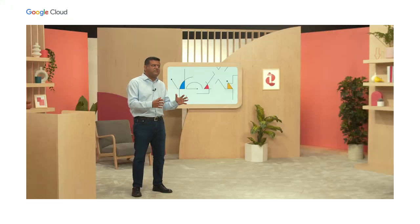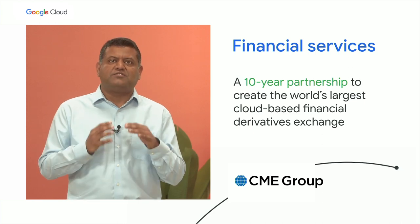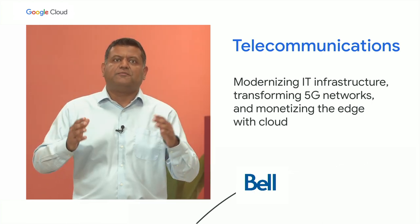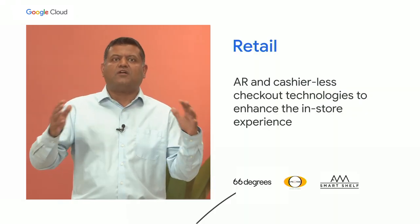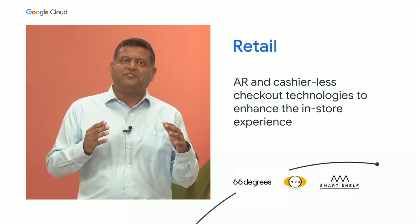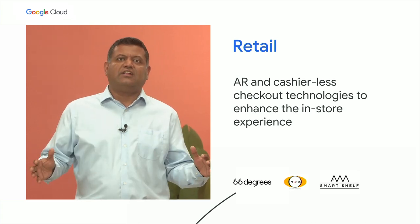Since transformation takes different forms for different industries, we partner with customers to build industry-leading innovative solutions. Together with the CME Group, we plan to transform the derivatives market through technology, expanding access and creating efficiencies for market participants. In telecom, communication service providers like Bell Canada rely on Google's network to expand globally and deploy 5G networks with Google Distributed Cloud Edge. Google Distributed Cloud Edge GPU-optimized configurations bring the power of GPU acceleration and machine learning to enable the future of retail. Customers and partners such as 66 Degrees, AWM Smart Shelf, and Ipsotech are using GPU optimization to deliver innovative retail solutions at the edge, including AR in the store, shelf stockout notifications for quicker restocking, and cashier-less checkout to reduce lines.